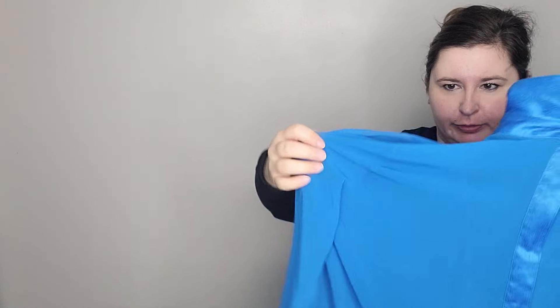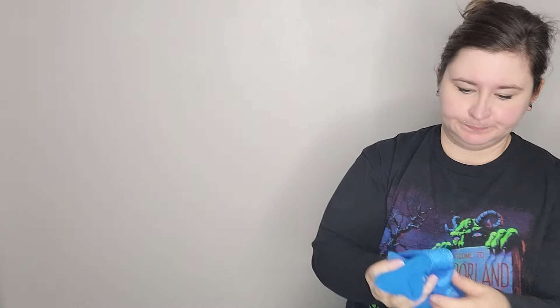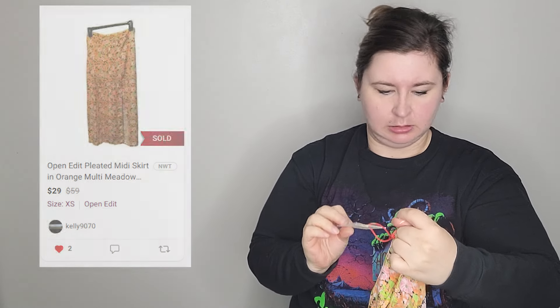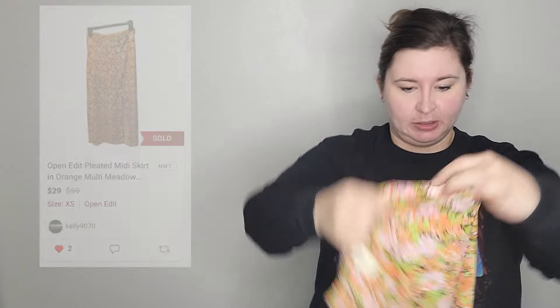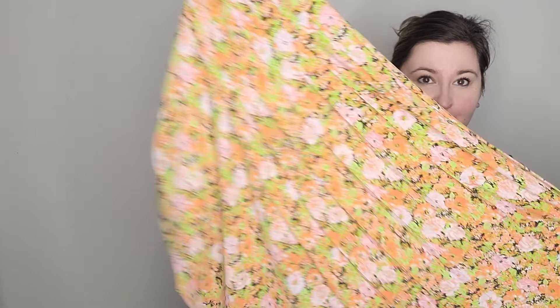Starting with the first item — I believe this is Treasure and Bond, T&B. I don't see a tag on here, but I assume this is men's, just like a henley long sleeve black shirt, which isn't the worst. If it is Treasure and Bond, this brand is not super expensive to begin with. I will put some sold comps on the screen for some of the items.